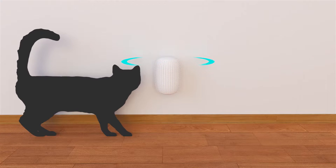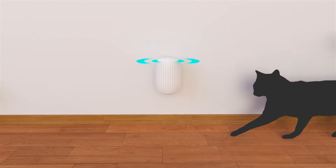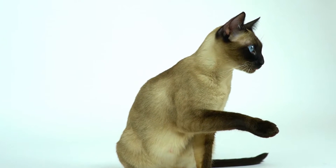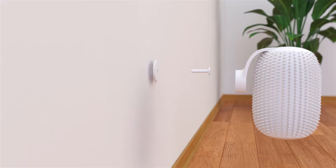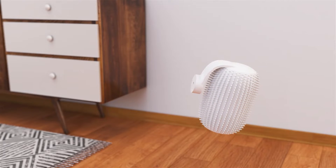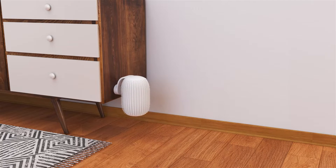It can rotate clockwise or counterclockwise, and you can attach it almost anywhere — to a wall, to a piece of furniture, or even a floor lamp.